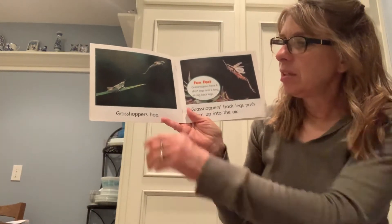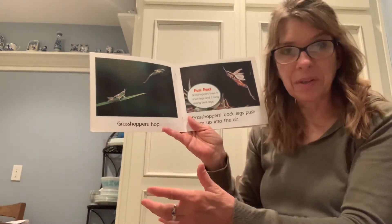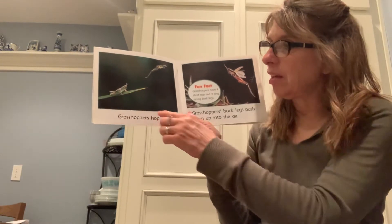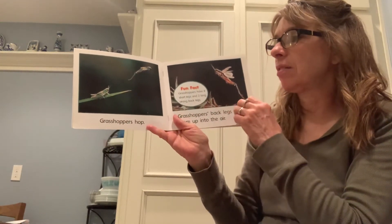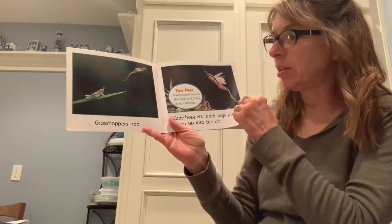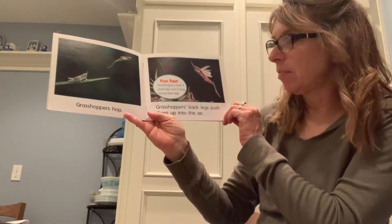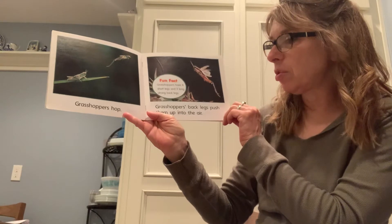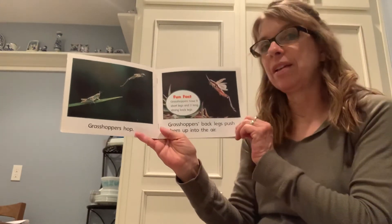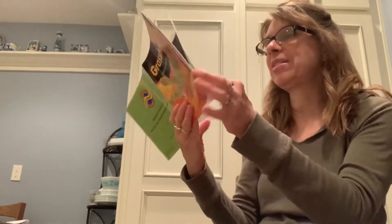Grasshoppers hop. Like a frog or a kangaroo, they have really strong and large back legs compared to the rest of their body, and that's what gives them the strength to push off and jump. Grasshoppers' back legs push them up into the air. They have four short legs and two strong back legs — so how many legs do they have altogether? Six, right? That makes them an insect.